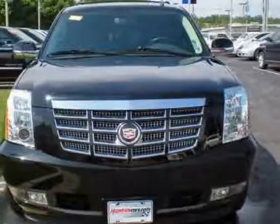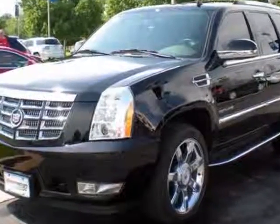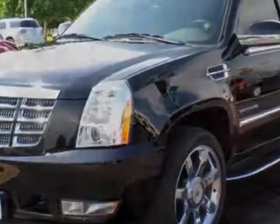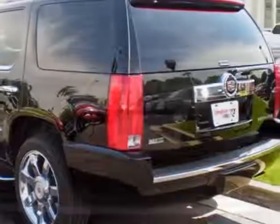Tires P285-45R22, All Season Blackwall. Wheel Locks. Entertainment System, Rear Seat In-DVD Player and the License Plate Bracket, Front.